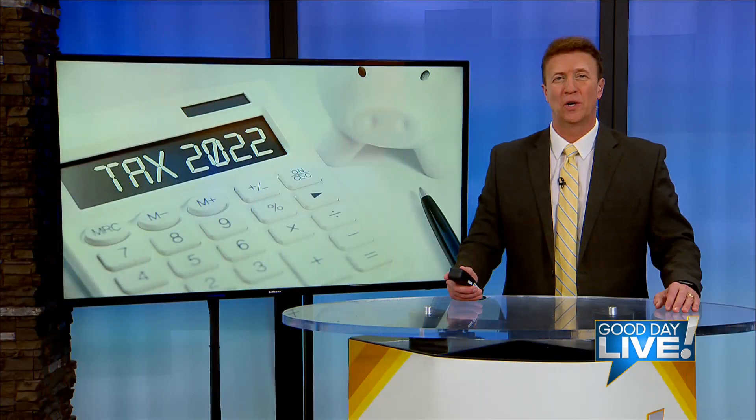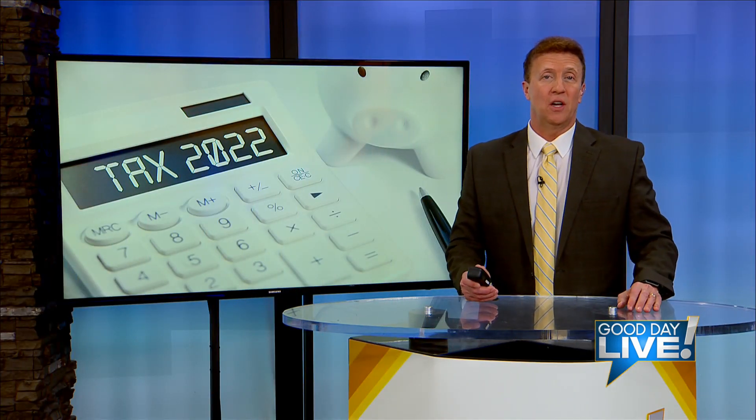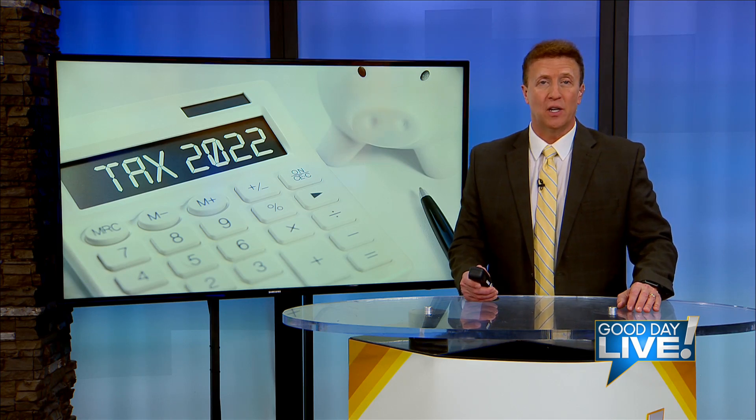Thanks to Lori and Tim for that good information. If you missed any of our Tax Tips Tuesday interviews, they can all be found in the Good Day Live section of our website.